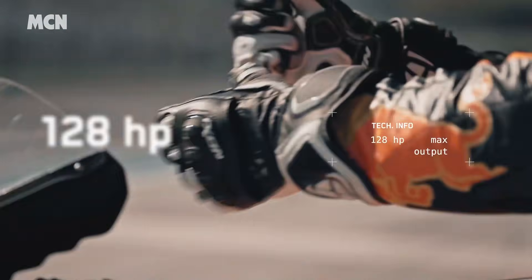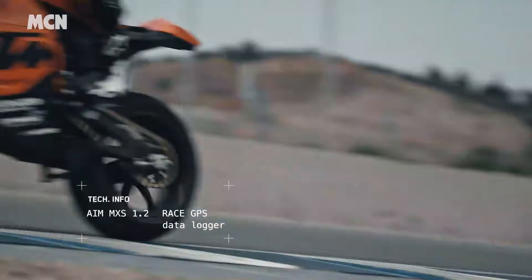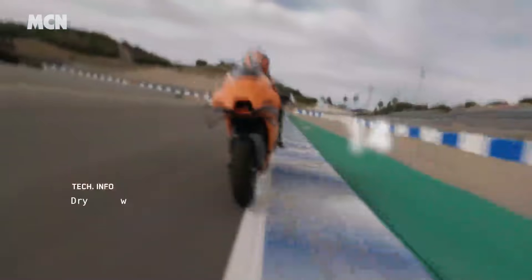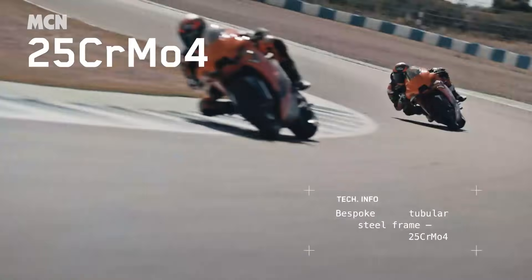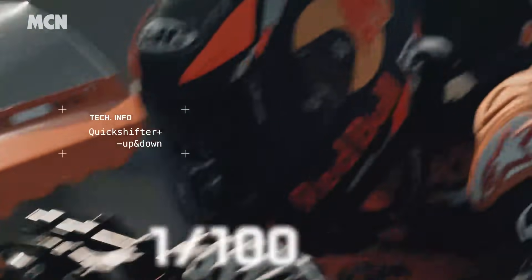This week, KTM pulled the covers off a new track-only sports bike called the RC8C. The bike uses the parallel twin engine from the firm's 890 Duke R, wrapped in a hand-built steel frame and carbon Kevlar bodywork. You also get Dymag wheels with Pirelli Diablo Superbike slicks and race electronics. But all this comes at a price, and each of the 100 limited edition bikes will cost £31,000 plus extra for race or track day packages to be confirmed.